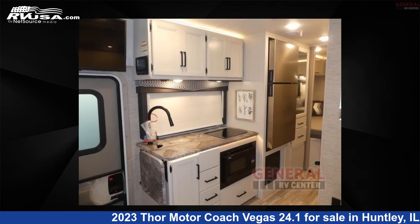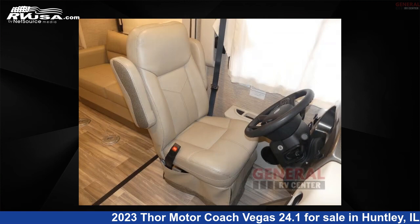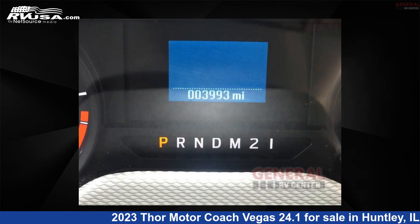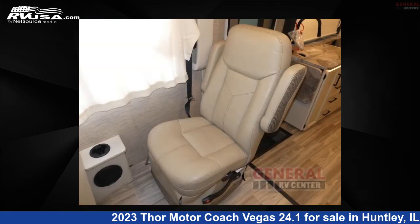This used Thor Motor Coach is 25 feet 0 inches in length and features sleeps 5, slide out, and 42 gallon fresh water capacity. The floor plan layout of this Class A features bunk over cab. This 2023 Thor Motor Coach Vegas 24.1 is built on a Ford E-Series chassis.